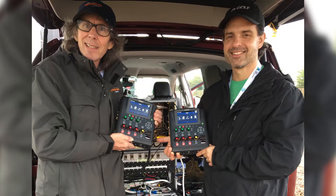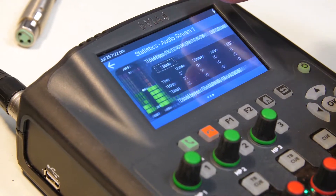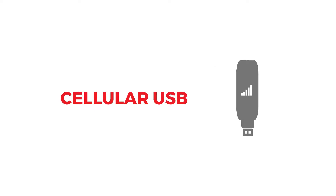The Via is designed to be utilized globally. It will connect over any form of IP connectivity — be it cellular, cellular USB, Wi-Fi, wired IP, satellite IP, or ISDN. We also have a POTS module.